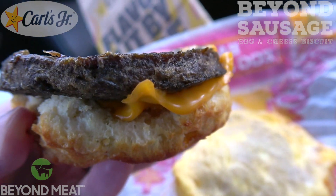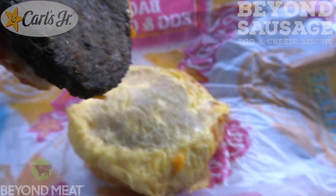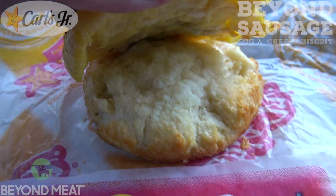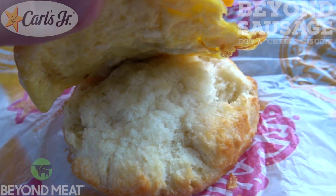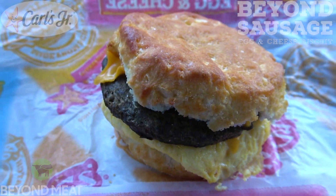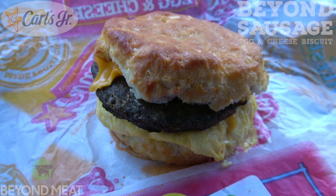And attached with a slice of cheese here as well. Looking really, really nice. Let's take a look underneath at the bottom — I believe it's going to be just the very bottom of the biscuit itself. And that's it. So let's give this one a shot and see how the flavor is going to be on it. It's the all-new Beyond Sausage Egg and Cheese Biscuit here at Carl's Jr. Let's peep out this flavor.